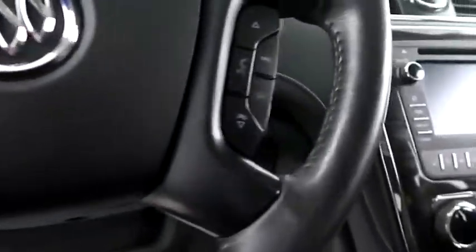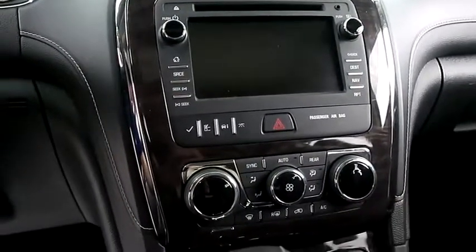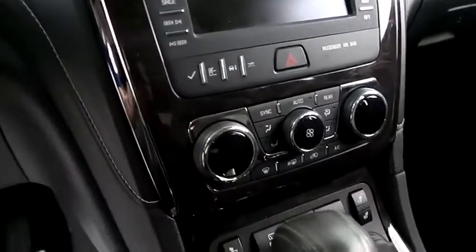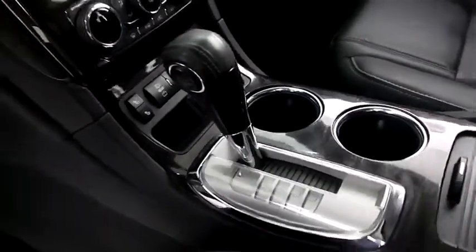Cruise, audio and Bluetooth controls are mounted here. Full touch screen that includes your stereo and navigation. Dual climate controls and dual heated seats, and your automatic transmission is here.